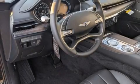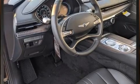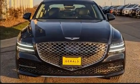Get excited about the 2021 Genesis G80. This four-door, five-passenger sedan stands out among competitors in its class.